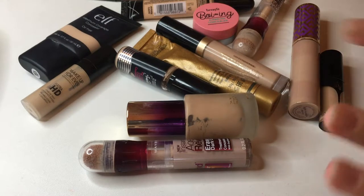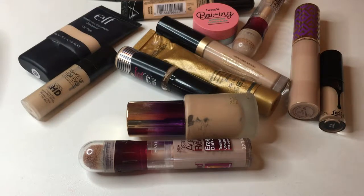Hey guys, it's Monica! Welcome back to my channel. Today I'm going to be doing a declutter — not a huge one, but I need to go through all of my concealers. I have some color correctors in here, just a couple of things. A lot of this stuff is old, and some of it isn't even concealer. I want to get rid of hopefully at least half of what I have, so let's go ahead and get started.